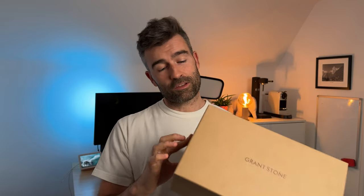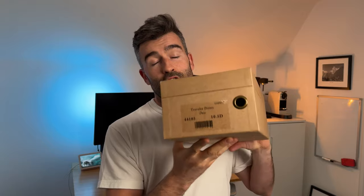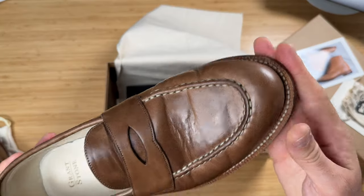Like I said in my previous video, it's been some time and I've been a little bit busy with life. So a lot of stuff has built up and I've got a lot of stuff to film. And one of them is this — a pair of loafers from Grant Stone. It is the Traveler Penny Loafer from Grant Stone.